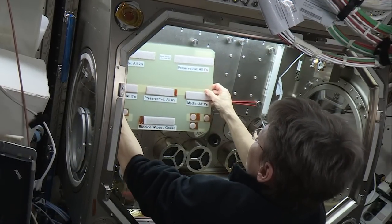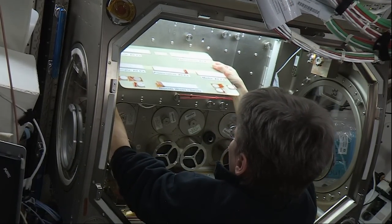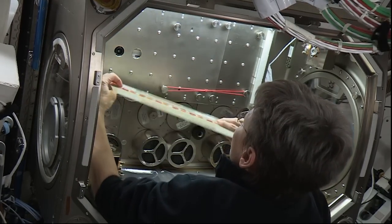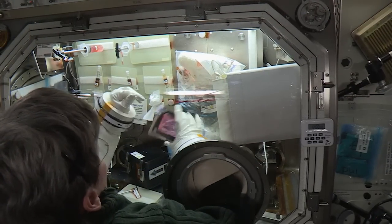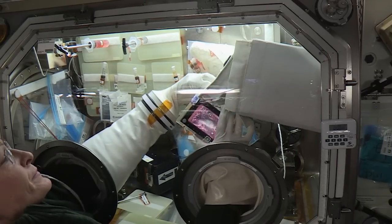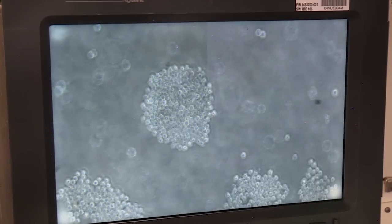One experiment fired up this week was the Microgravity Expanded Stem Cell Study, taking place in the Microgravity Science Glovebox. NASA's Peggy Whitson activated the investigation, which is looking to utilize the microgravity environment on station to accelerate the expansion of human stem cells.